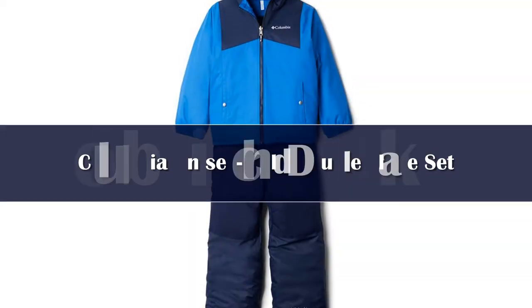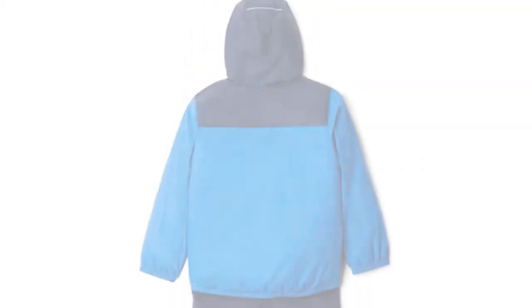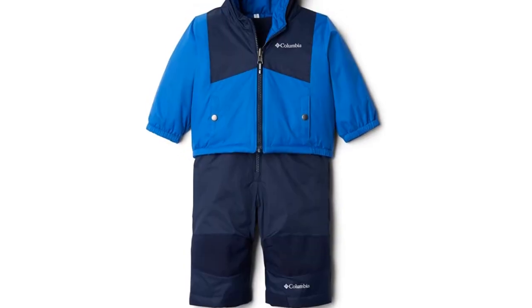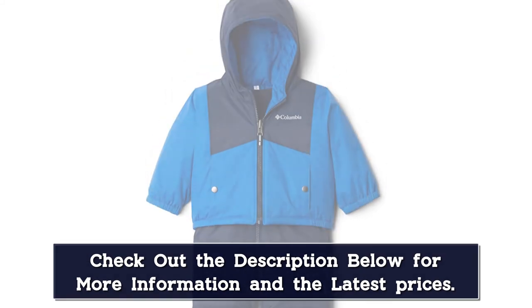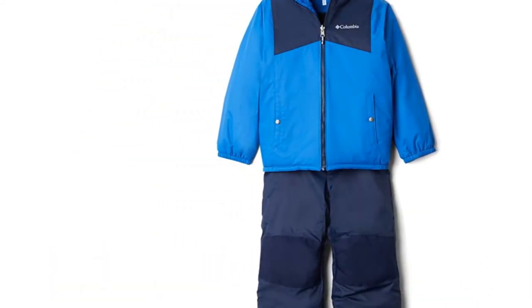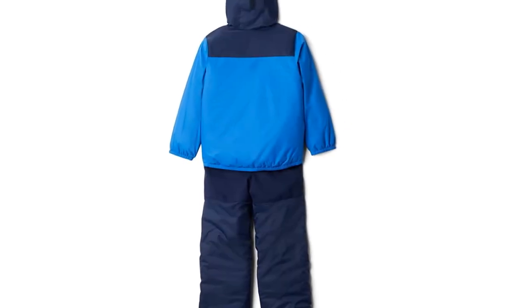Number 1. Every parent knows how fast kids grow — clothes that fit one week become too small the next. If your baby shoots up, this one-size snowsuit allows you to loosen the straps to make the sleeves and pants longer. It's available in 12 vibrant colors, which both boys and girls should love. The suit isn't as thick as some but should be sufficient for an overactive toddler or limited time outside at one stretch.